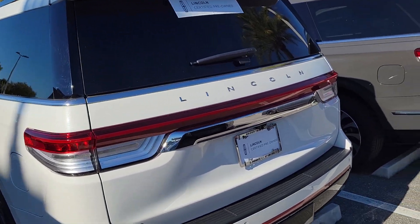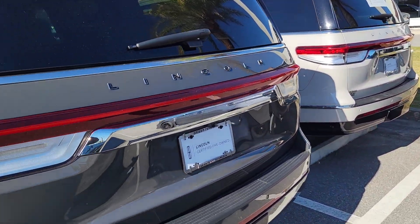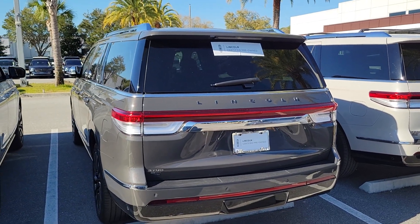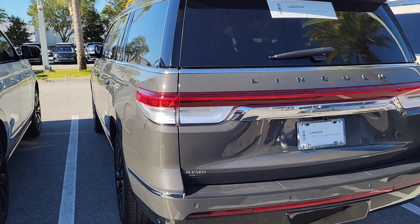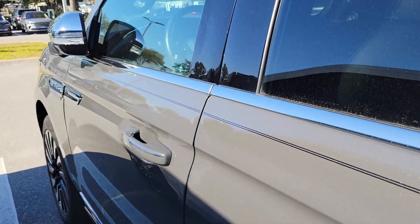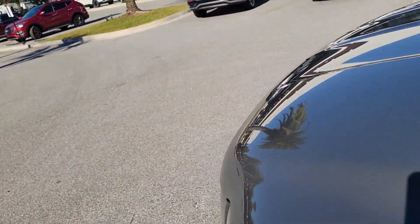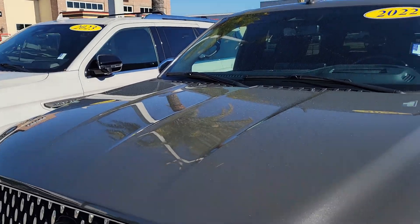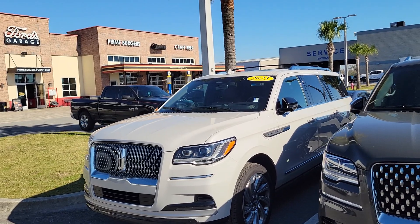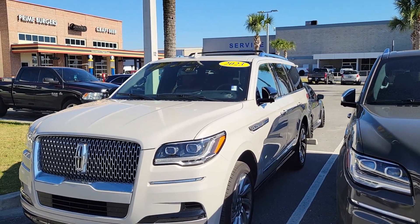The Black Label model is a Navigator L — extended length — and you can only get the Chroma Caviar dark gray metallic on the Black Label. This one has the Invitation theme, which is the black leather interior with brown piping. Very nice vehicle.